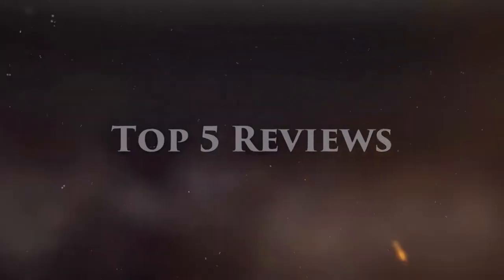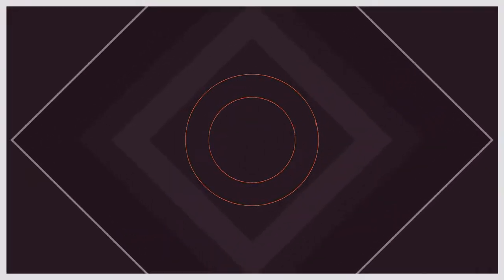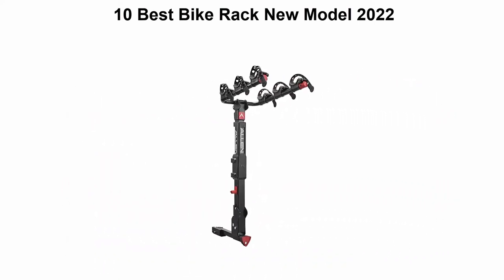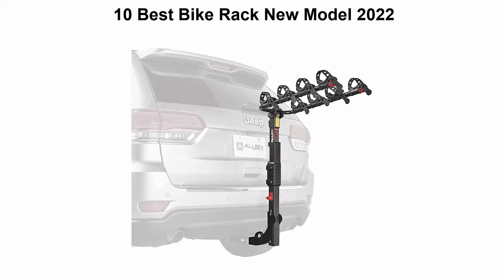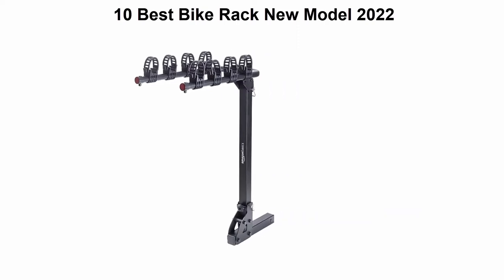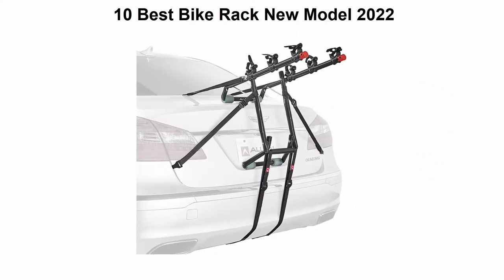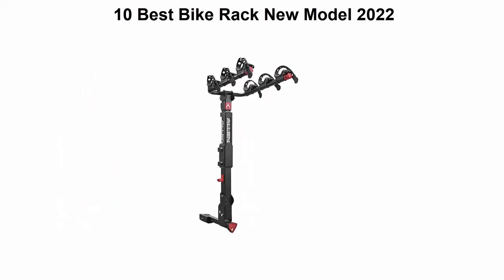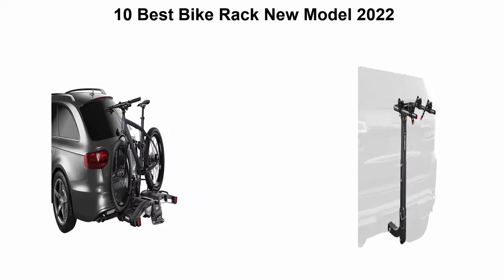Welcome to Top 5 Reviews. We are going to check out the top 10 best bike racks. This list is based on my personal opinion and I try to list them based on their price, quality, durability, and more. If you want to see their price and find out more information about these bike racks, you can check out the link down in the description and comment section below. Let's get started.